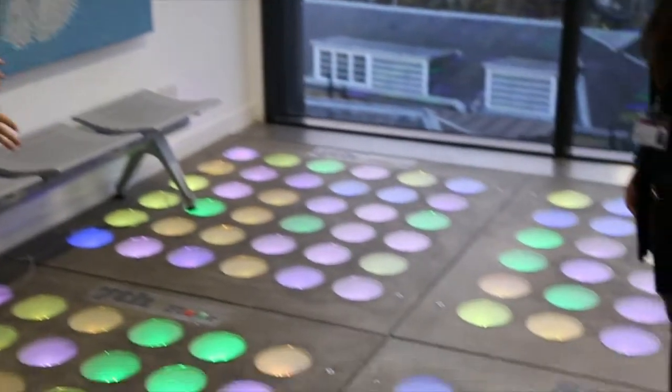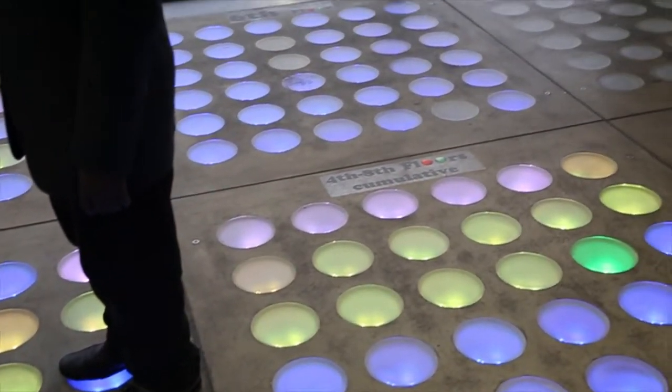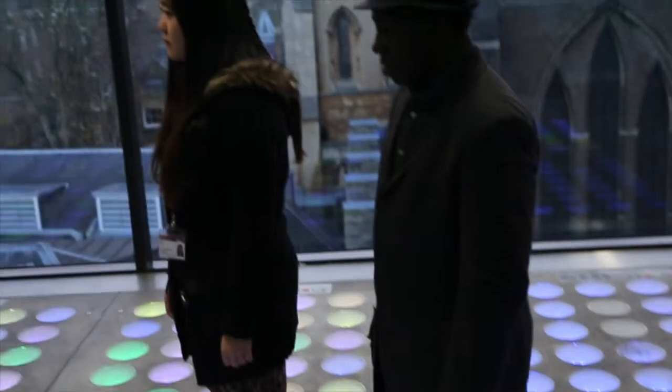The result is this large, quite pixelated display, and we've been able to make it available for anyone in the department to use in their projects — whether they want to display something or use it for games. The same master's student has also developed two games you can play on the floor, including ping-pong.